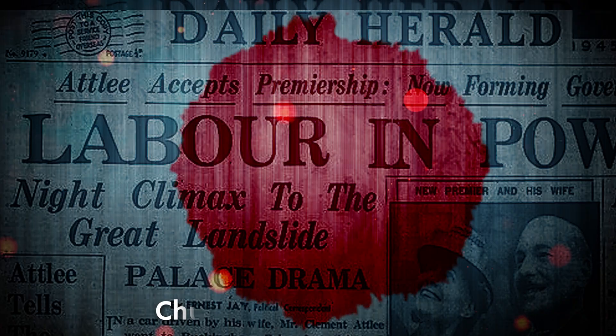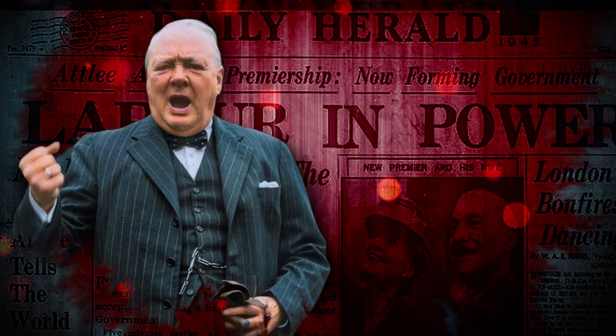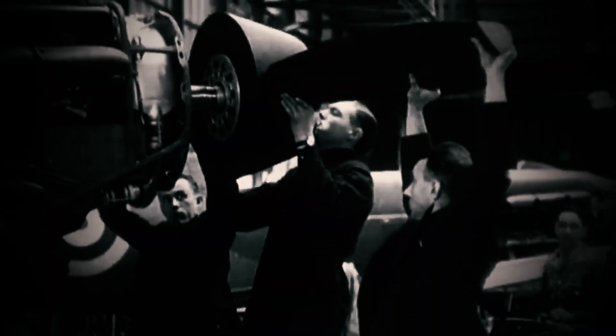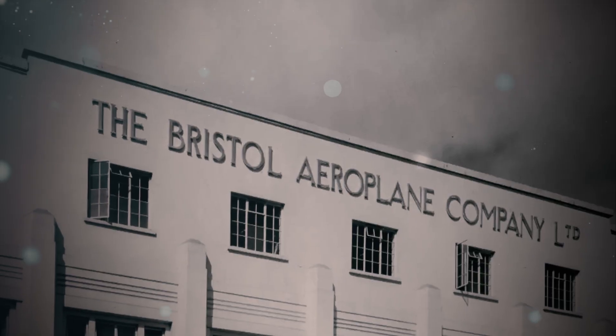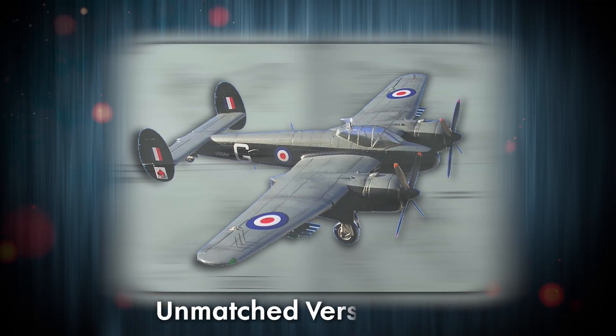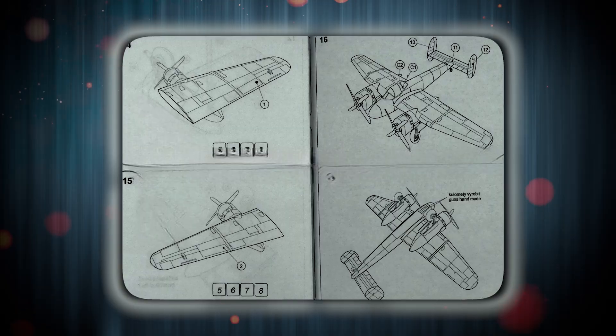The political climate compounded the chaos. Churchill's 1945 defeat ushered in a Labour government whose austerity agenda gutted Britain's military budget. The RAF couldn't afford to develop new aircraft, so it repurposed old ones. Bristol, eager to retain its Air Ministry contracts, downplayed the Brigand's compromises. Brochures touted its unmatched versatility, glossing over a fatal truth — the plane had no clear mission.